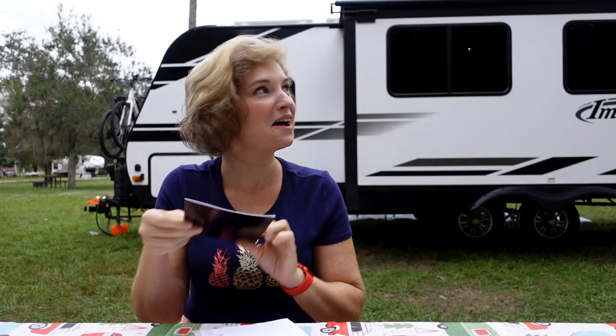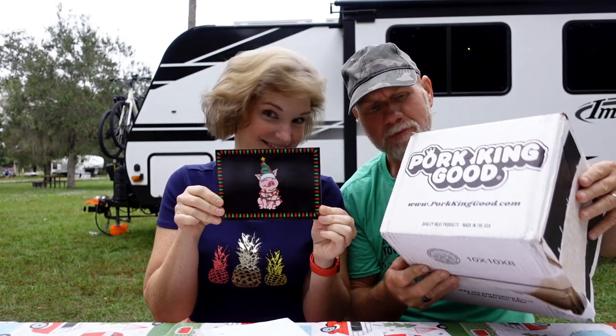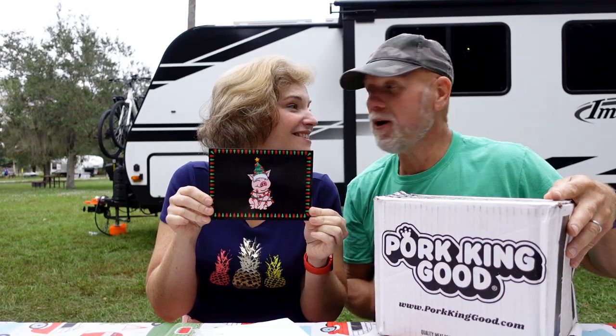Joe, we got a Christmas card from Pork King Good, and we also got a box from them. It showed up at our door on our way out while we were going camping, so I brought it with us.